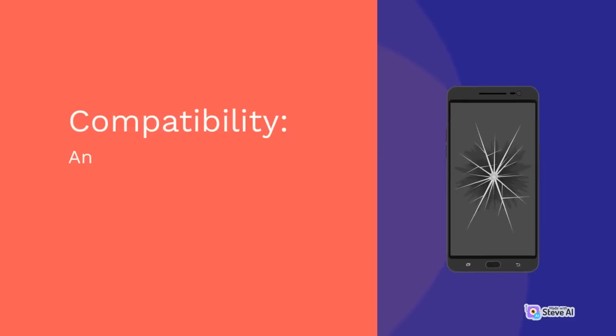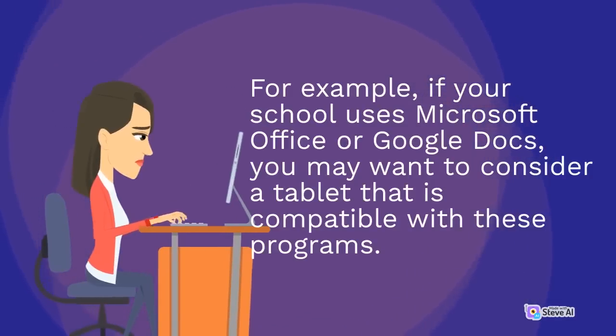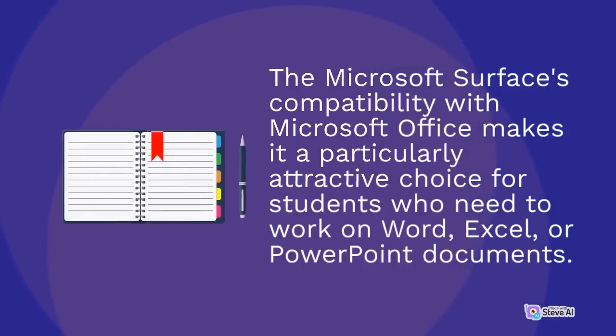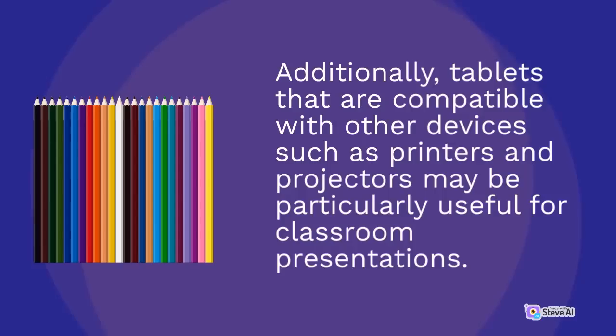Another important factor to consider is compatibility with other devices and software. For example, if your school uses Microsoft Office or Google Docs, you may want to consider a tablet that is compatible with these programs. The Microsoft Surface's compatibility with Microsoft Office makes it a particularly attractive choice for students who need to work on Word, Excel, or PowerPoint documents. Additionally, tablets that are compatible with other devices such as printers and projectors may be particularly useful for classroom presentations.